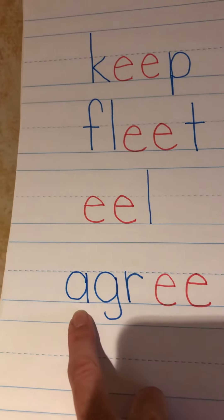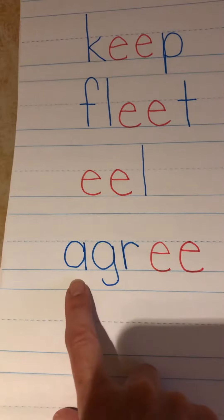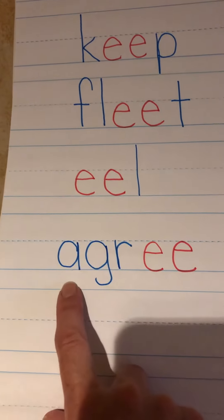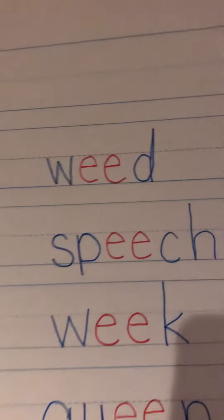Agree — a-g-r-e-e, agree. So it says a-gree, but the first letter is A. Vowels can be tricky.